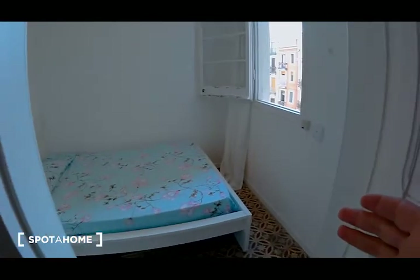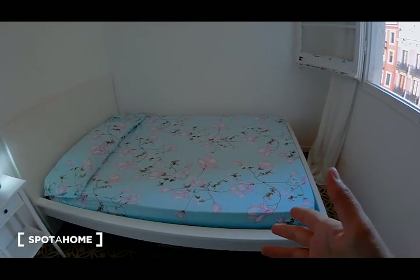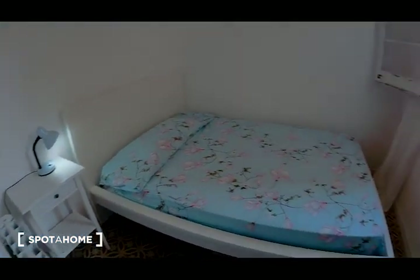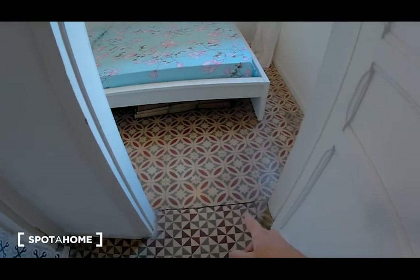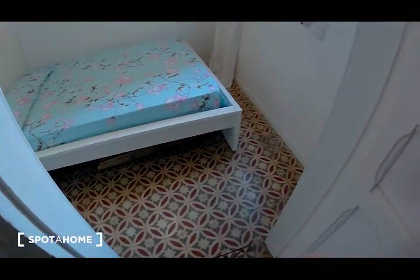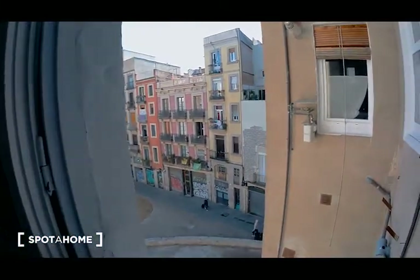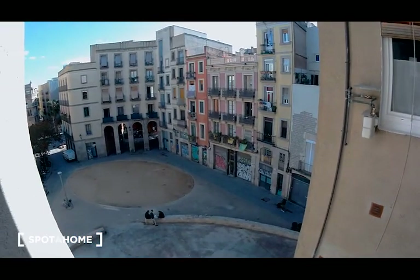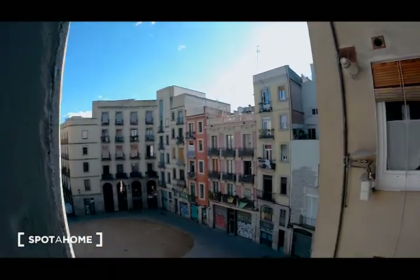On the right there is bedroom number one. This is an exterior bedroom, so bright as you can see. There is a double bed here, a lamp, a bedside table, and heating. I really like the ceiling and the floors — this is a typical hydraulic floor in Barcelona. I'm going to show you the view. I think this is an amazing square of Born, and today is a sunny day in Barcelona.